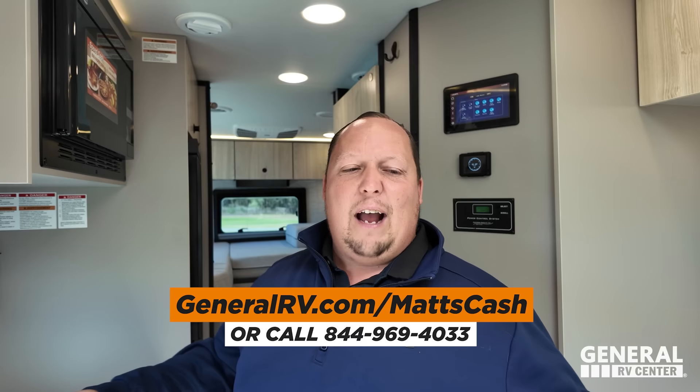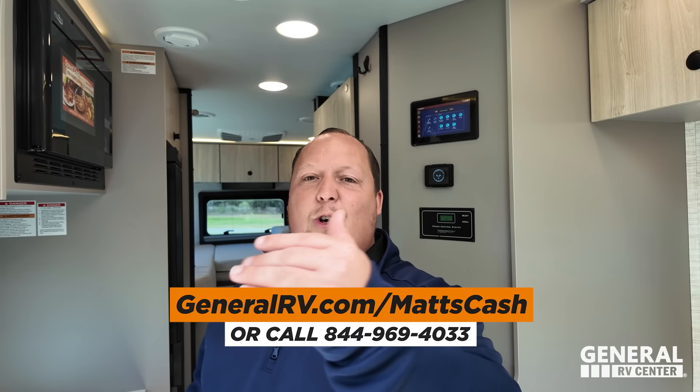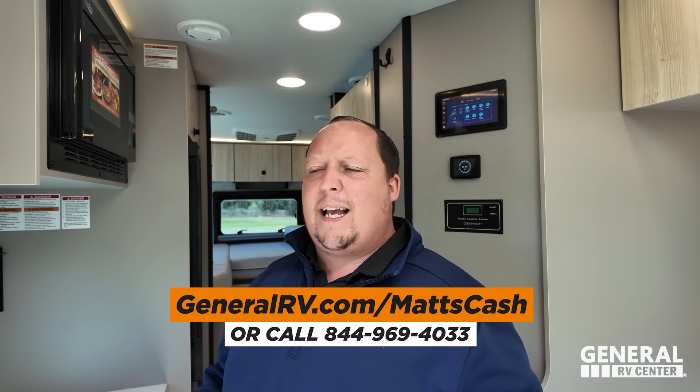That's the review — thank you so much for watching. If you're interested in getting a Condor, go to GeneralRV.com/MattsCash, linked in the YouTube description, or visit Matt'sRVReviews.com, or call 844-969-4033. Reach out and a member of my team will get you the best price in America. Let us know in the comments the three things you like and three things you dislike — Integra does read the comments and watch the videos. We hope you're safe and well — we'll see you next time.